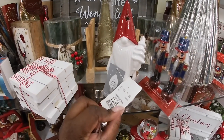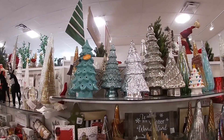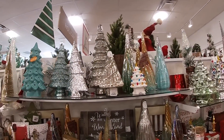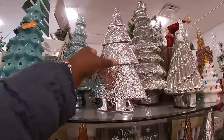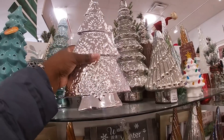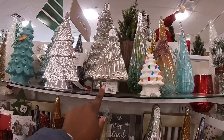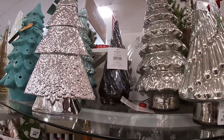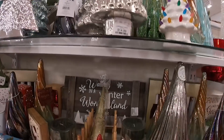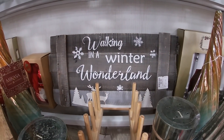'He sees you when you're drinking' — $5.99! The little nose lights up — $6.99. Little nutcrackers. Look at all the trees — $14.99, $14.99, $14.99, $14.99. Look, this is pretty — 'Walking in the Winter Wonderland,' $10.